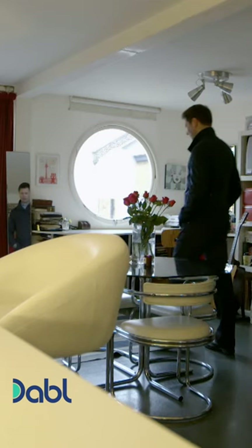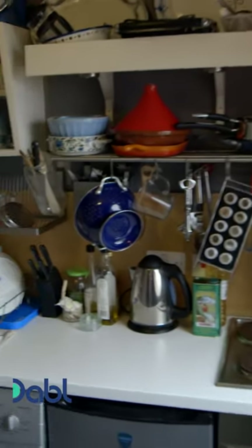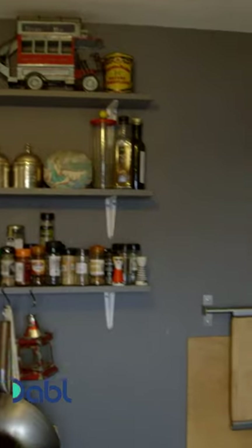And your kitchen's in here. I wondered where it was, actually — I was kind of looking for it when I came in. It's teeny. But we get everything we need in here, so it's perfect for us.